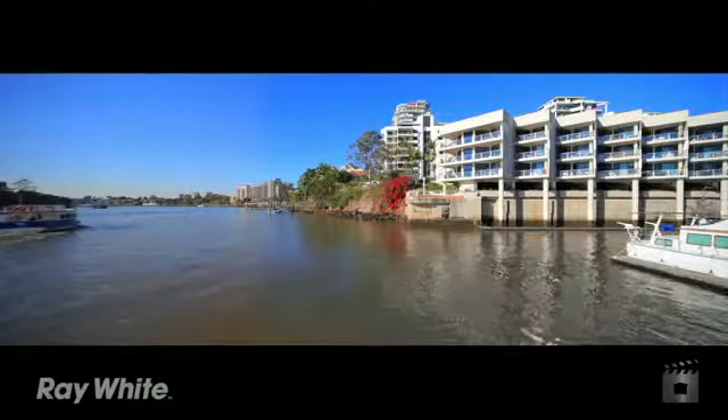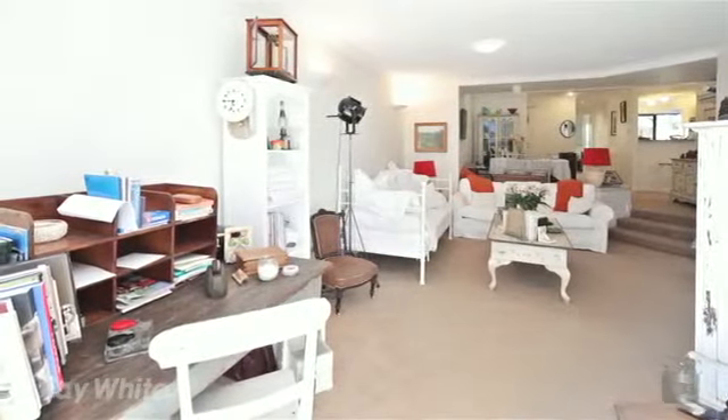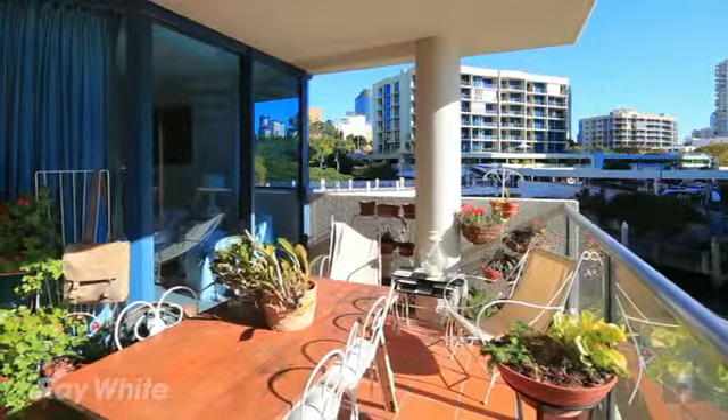Live in style with incredible views from the largest designed two-bedroom apartment in the complex. Northeast facing, 129 square metres, with river, city, pool, garden and marina views. Cantilevered balcony over the Brisbane River.